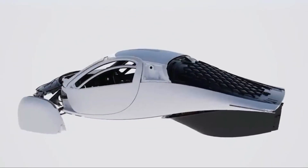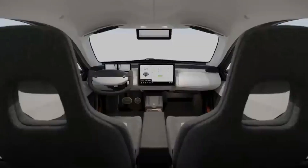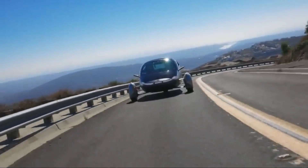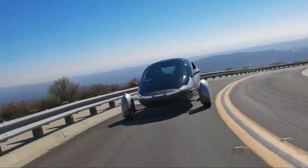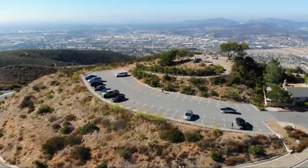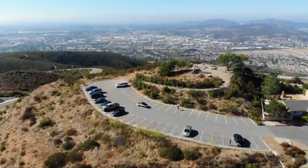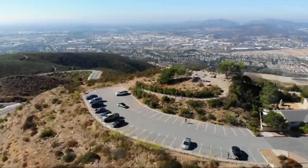While challenges may still lie ahead, APTRA's unwavering commitment and the support of their community, industry partners, and shareholders have propelled them toward their goal of changing transportation for good. The future appears bright for APTRA and the vision of solar mobility they are working tirelessly to achieve.